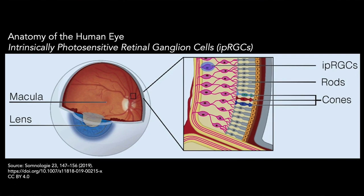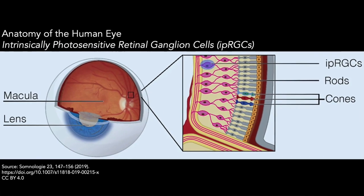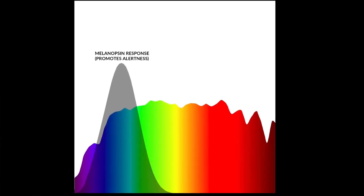We have a small subset of retinal ganglion cells called intrinsically photosensitive retinal ganglion cells. They have an opsin called melanopsin. It is a blue light detector that is designed to entrain, or photo-entrain, our circadian clock.